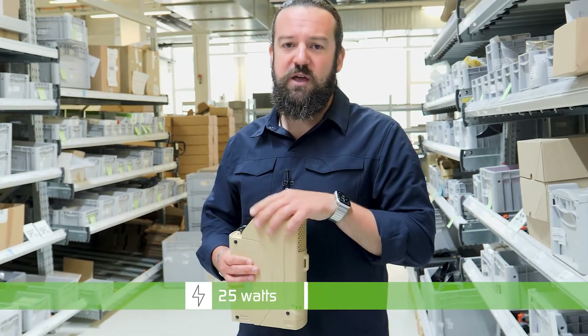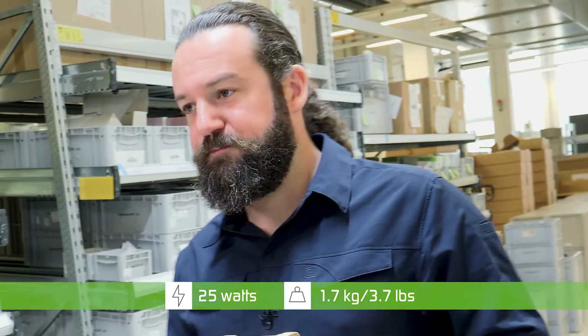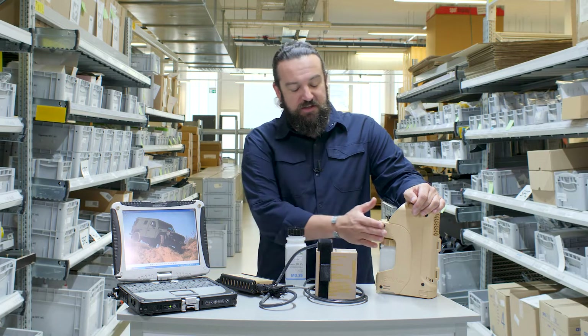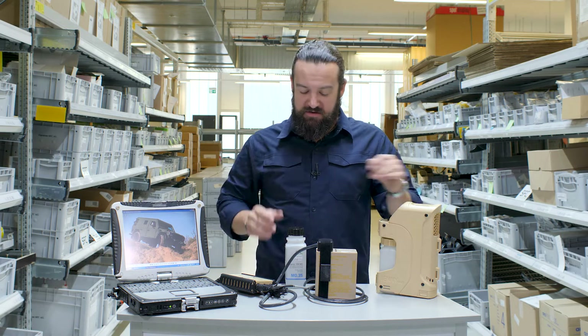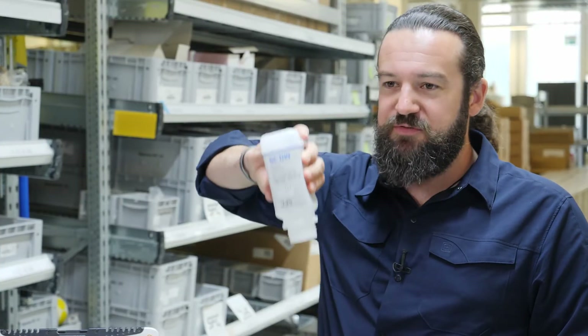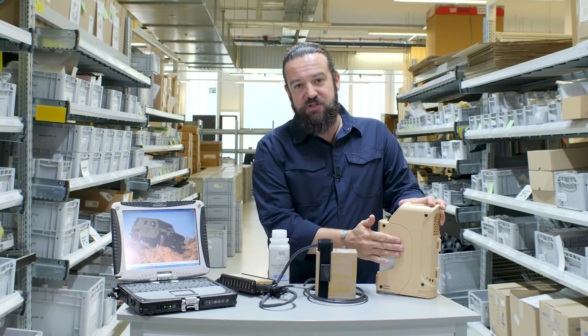The GENI produces 25 watts and weighs 1.7 kg or 3.7 pounds. How does that actually work? Well, the GENI produces energy from our liquid energy source, the methanol, which is safe in handling for the end user, through a chemical process inside.